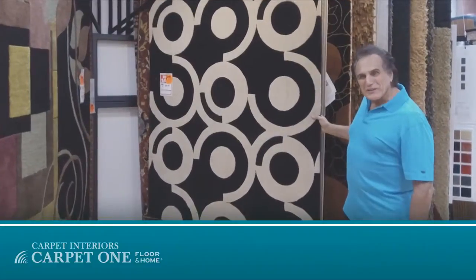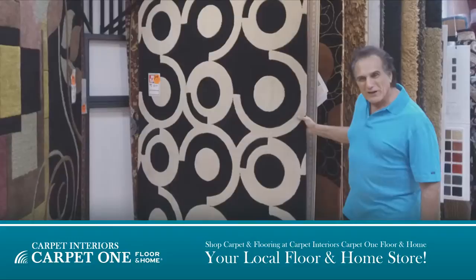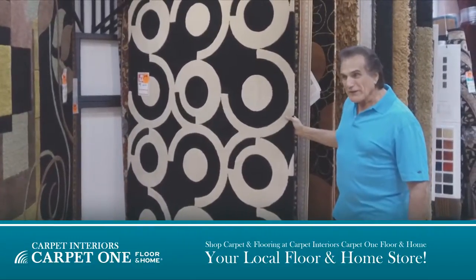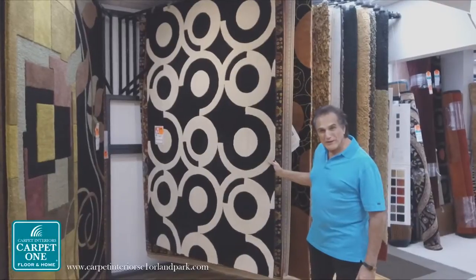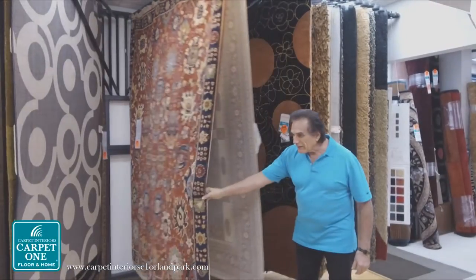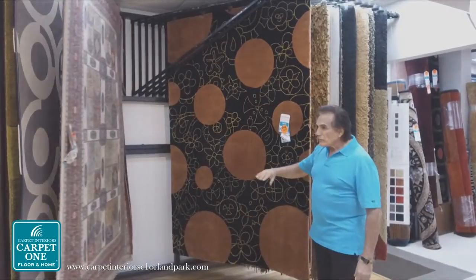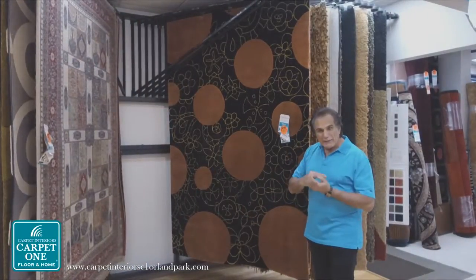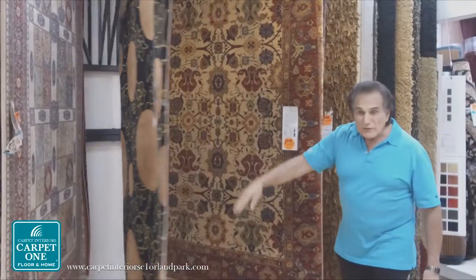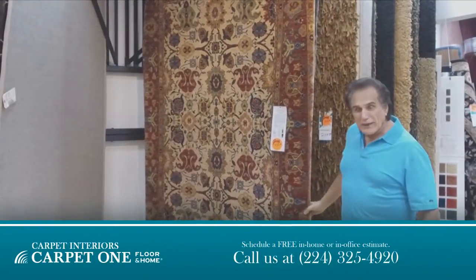Hello, just to take a moment here to show you our area rug collection. We have been selling area rugs for probably 20 years right now and it comes in a variety of styles, variety of collections, whether it be oriental or modern or transitional. And you'll find that there's a lot of products to look at.